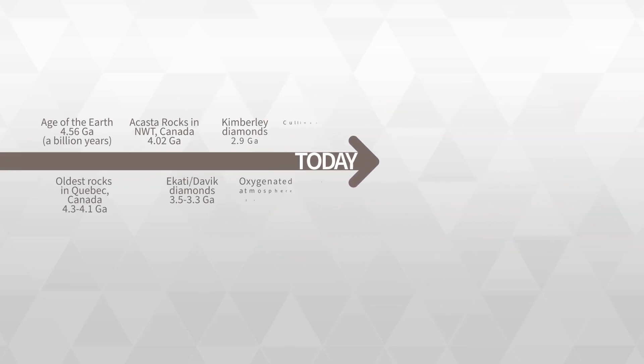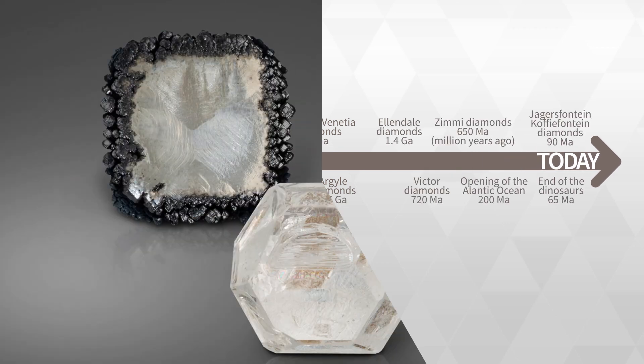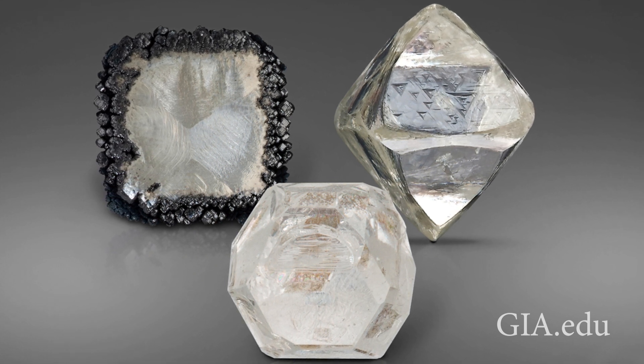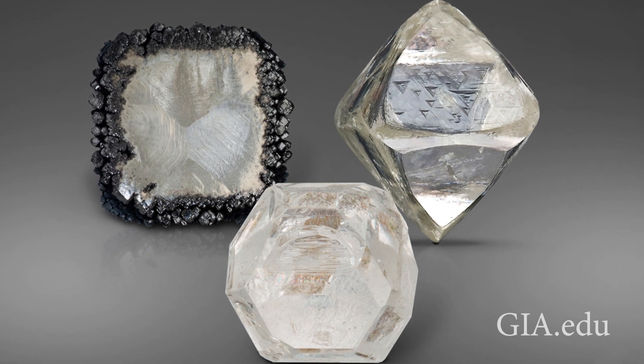Natural diamonds take hundreds of millions of years to form, whereas lab-grown diamonds take hours to a few weeks. As the lab-grown crystals grow, they leave behind traces of the process on an atomic level that gemologists can use to identify them, even after they are cut and polished.